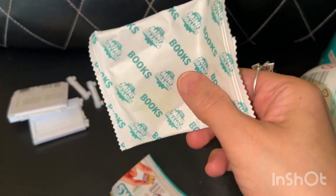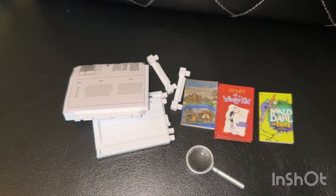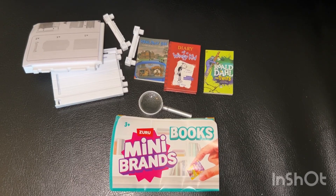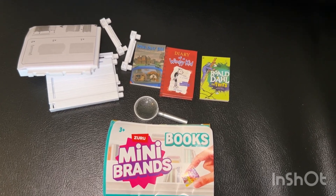And the last little baggie — we got The Twits from Roald Dahl. Here are the five items that I got. I think I should leave the collector's guide for last since I'm sure most of you have already seen it.